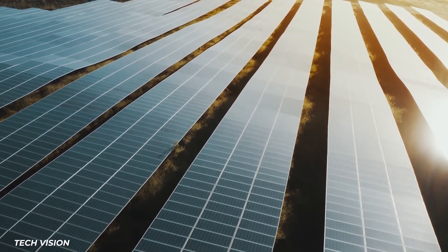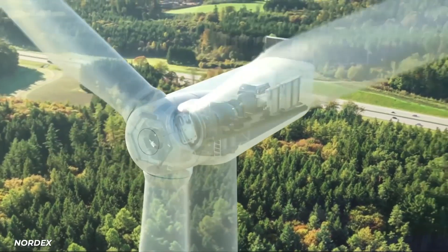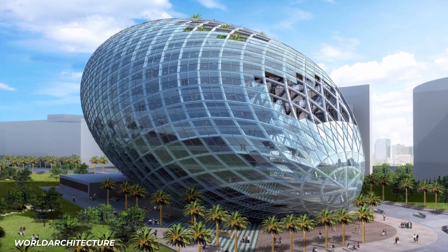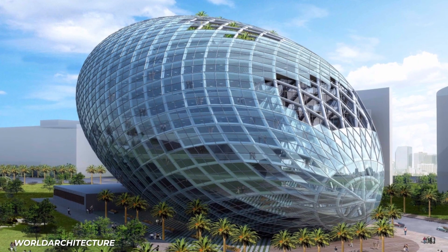They use photovoltaic panels and wind turbines to generate energy for the building, along with greywater recycling for all irrigation and landscaping. So this is not just an egg — it's a good egg.